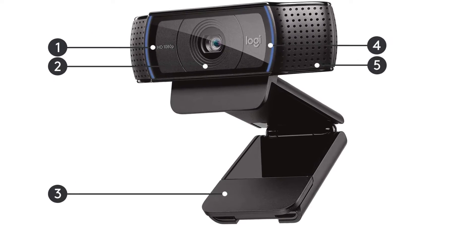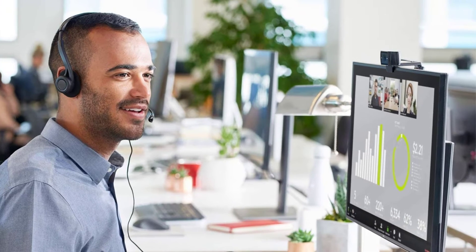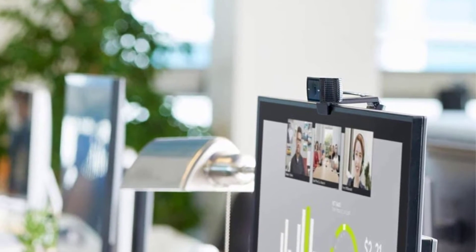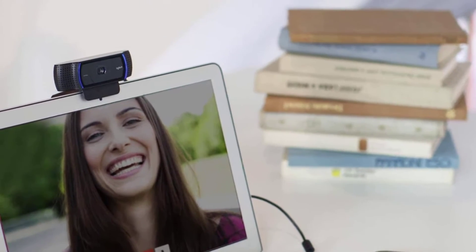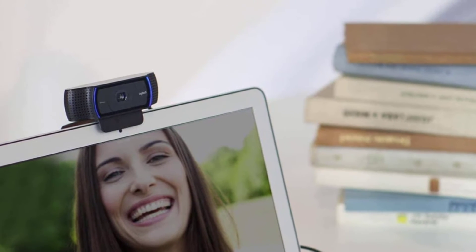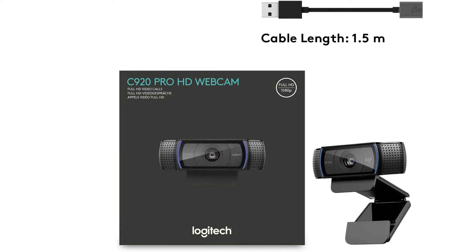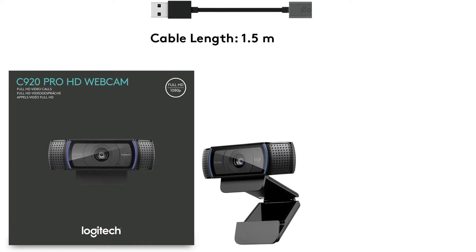And one last tip: do not think the C930 or C922 are better than this one just because they're newer. The truth is that they're all very similar, and I would still recommend this one over any of those two. The problem is that it's often out of stock because of how popular it is. The others do have their own small advantages, but this has been the king of cheap webcams for years, and it seems it will continue to be so for a long time.